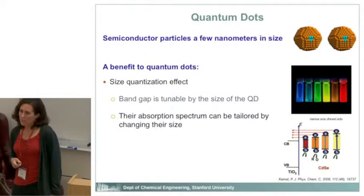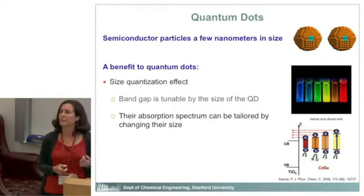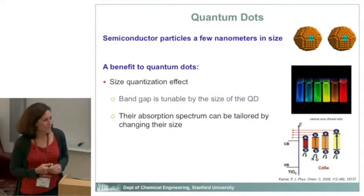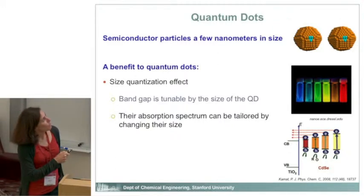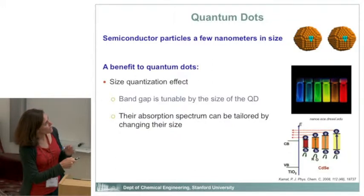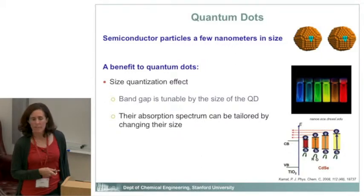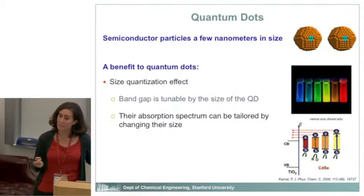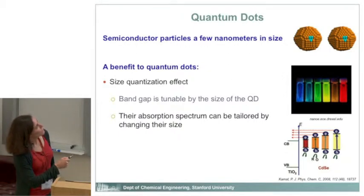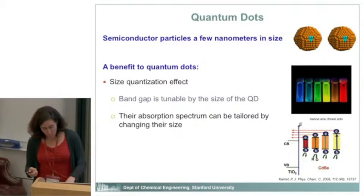I want to talk about quantum dots. What is a quantum dot? It's a very small nanoscale particle made of a semiconductor. They're called quantum dots because they're so small that they are subject to size quantization effects — quantum effects — where the band gap and electronic properties are actually a function of the size of that particle. These are all the same material — probably cadmium selenide — just different sizes. You can see the spectrum changing just based on size, which is useful for light absorption because you can tailor the absorption spectrum by changing size.